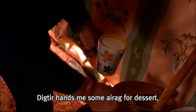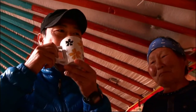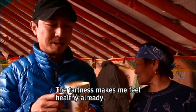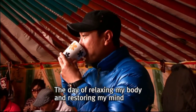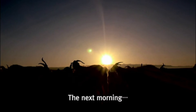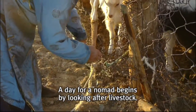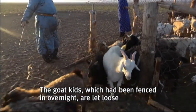Digtier hands me some airag for dessert, saying that it'll help digest the korkhog. The day of relaxing my body and restoring my mind in the Gobi desert is drawing to an end. The next morning, a day for a nomad begins by looking after livestock. The goat kids, which had been fenced in overnight, are let loose.